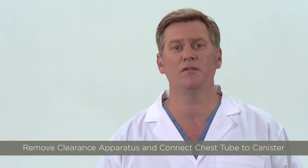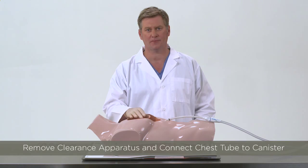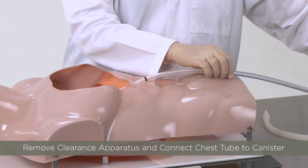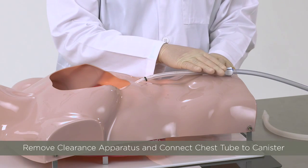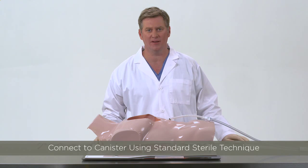Option 3 is to remove the Pluriflow clearance apparatus but leave the chest tube in place. Once the clearance loop is removed back to the clearance apparatus and parked outside the chest tube, the clearance apparatus can be removed. The chest tube is then connected to the drainage tubing using standard sterile technique.